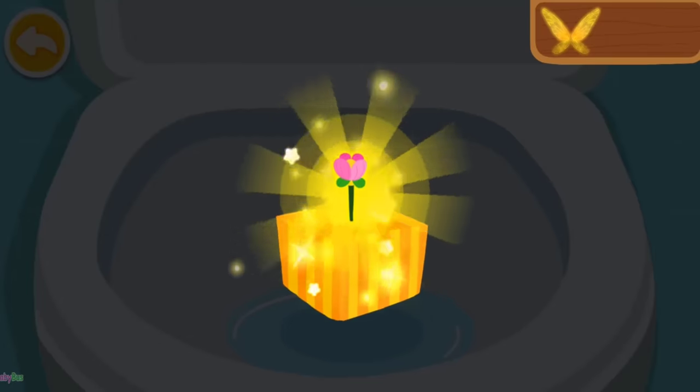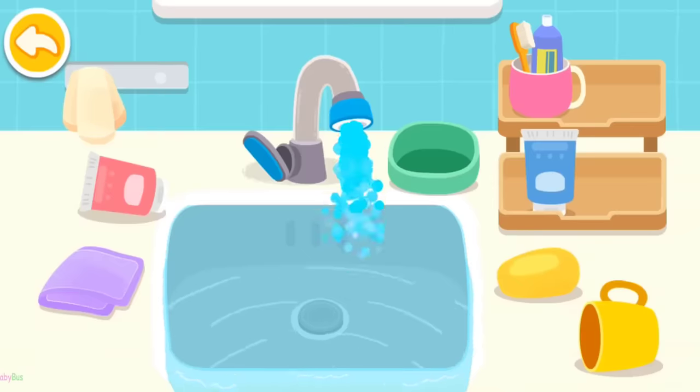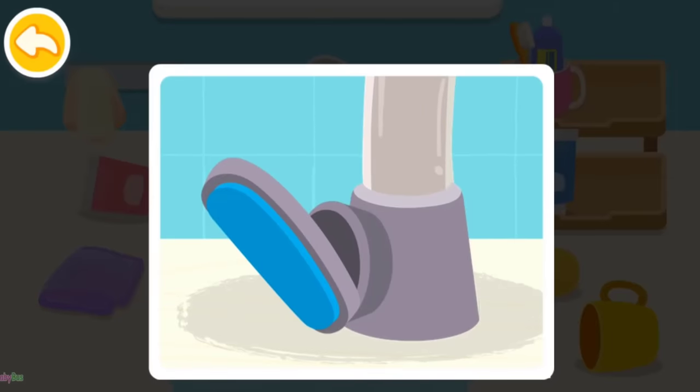You are awesome! Here is your reward. Turn off the tap. Be sure to save water.